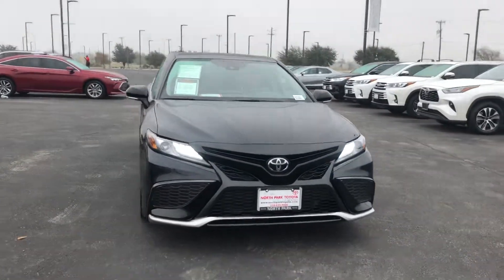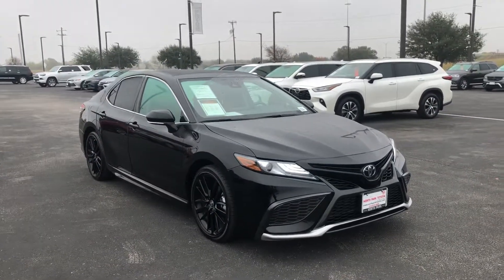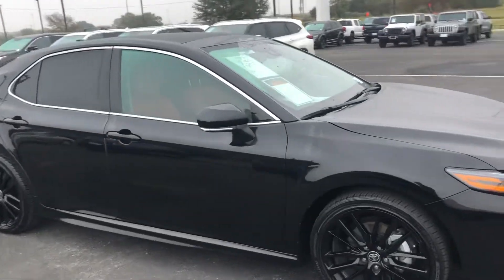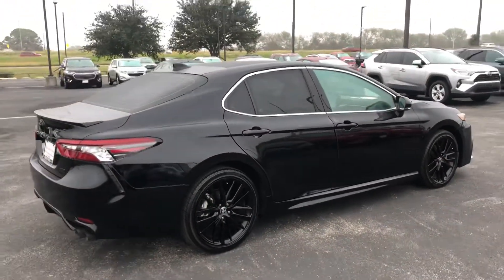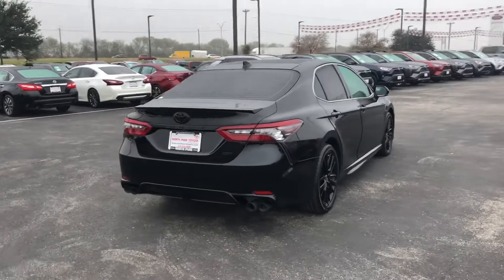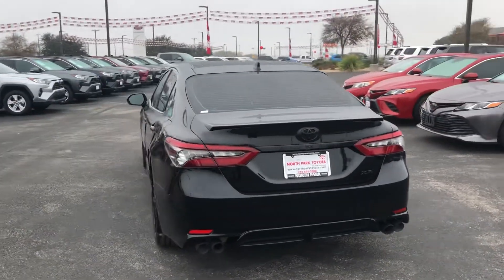Here's the XSE Camry in black with red leather and a panoramic sunroof — this is a nice one, very sporty. It's got tinted windows, the blackout wheels package, and blacked-out badging. It's a gorgeous car, in great condition — looks brand new.